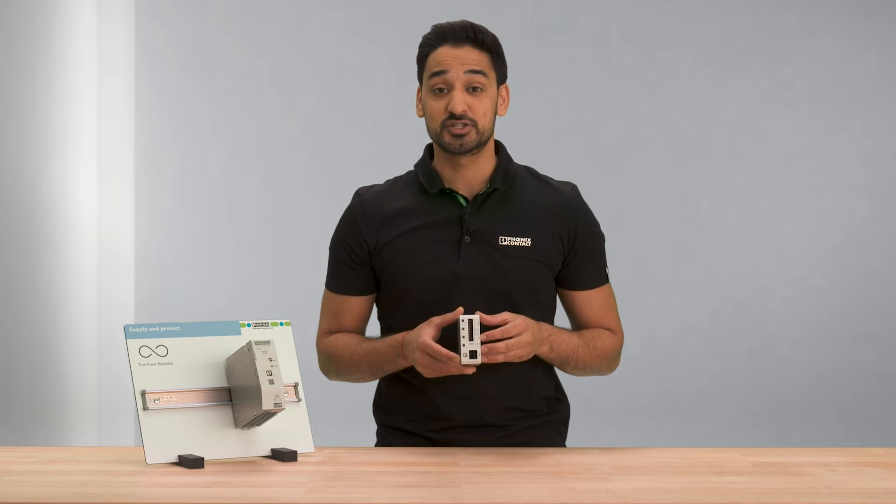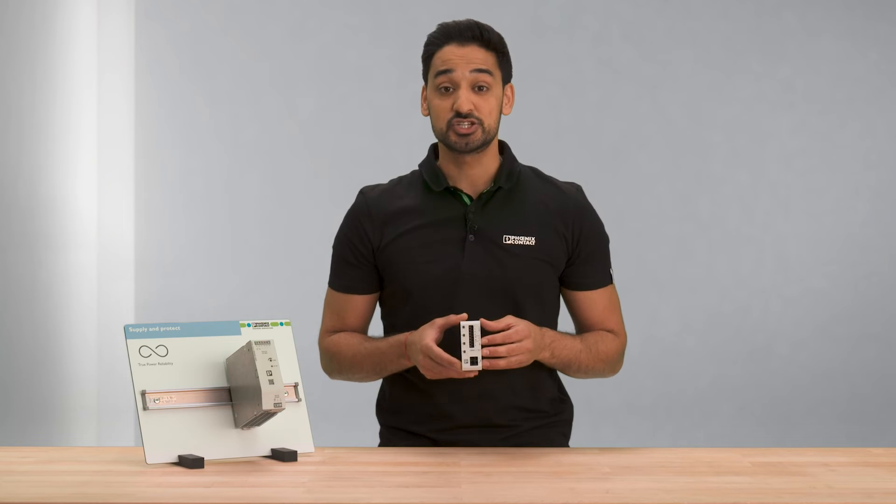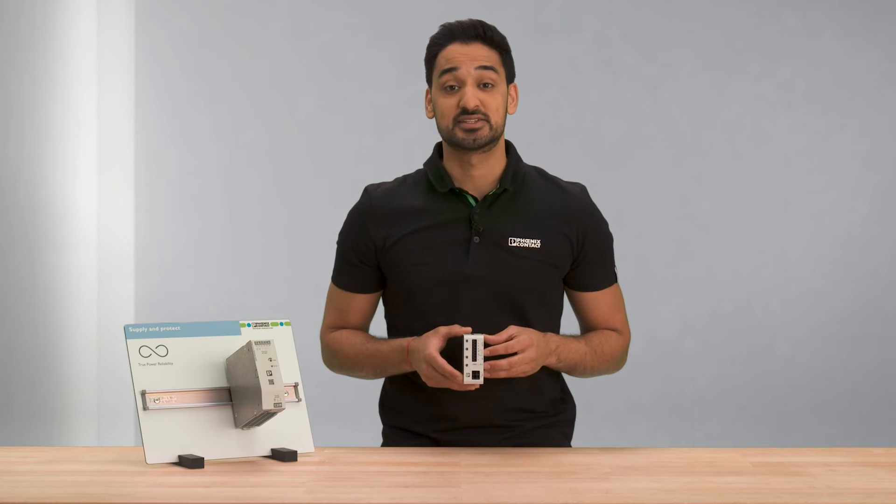This multi-channel electronic circuit breaker can selectively fuse up to four channels. In addition, the rated current of each channel can be individually adjusted to the connected load.